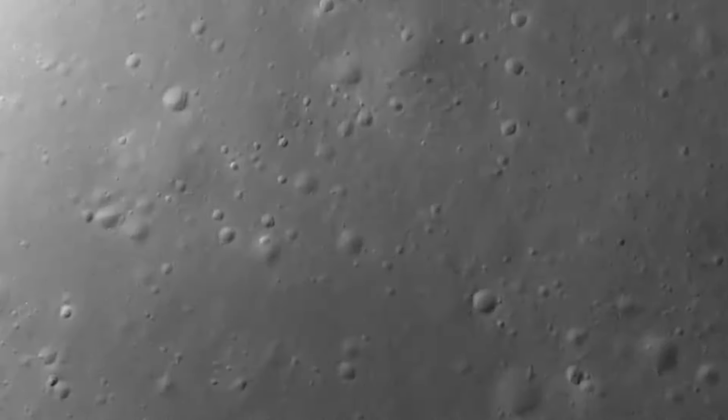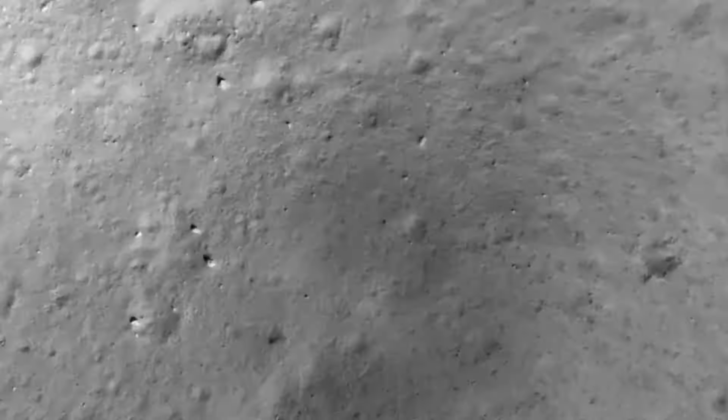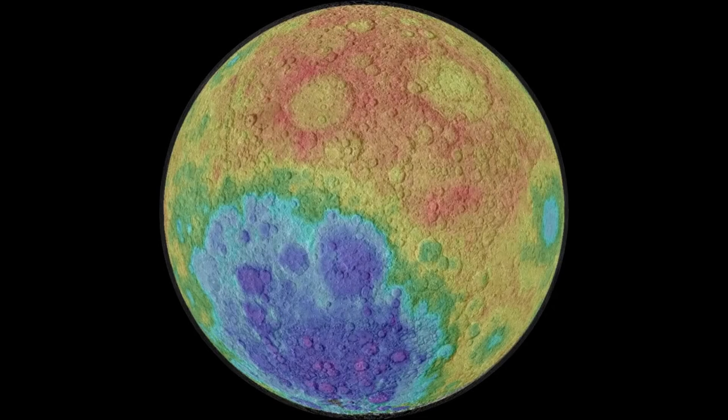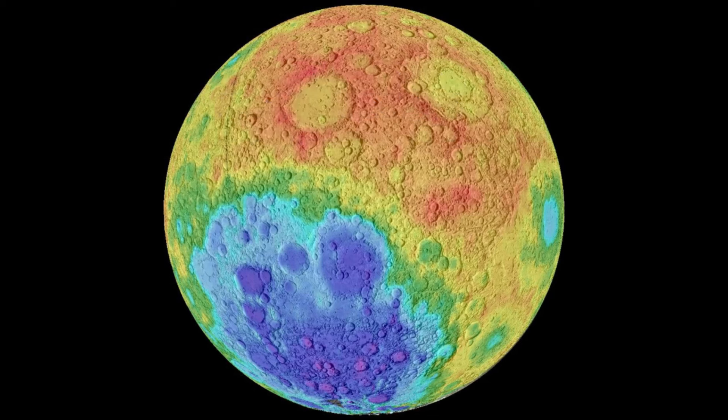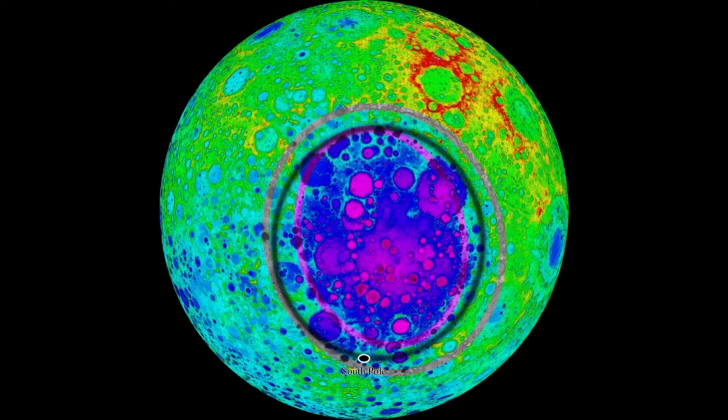The Aiken Basin, formed by the violent impact of a giant asteroid billions of years ago, is the second largest known impact basin in the solar system, with an astonishing diameter of 2,500 kilometers and a depth of up to 12 kilometers. What makes this region even more fascinating is the belief that beneath its surface lies a large metal mass, possibly remnants of the asteroid's core that created it.